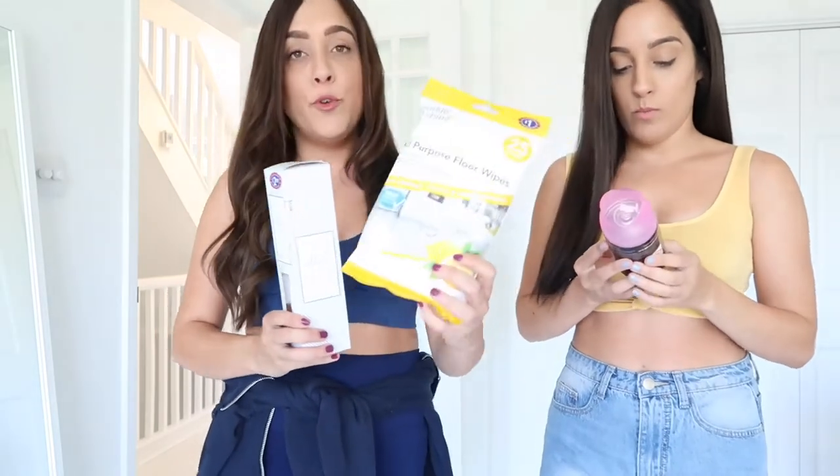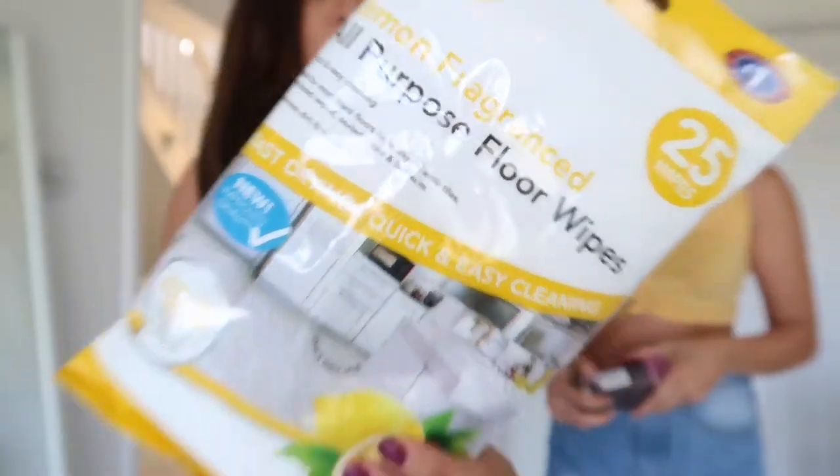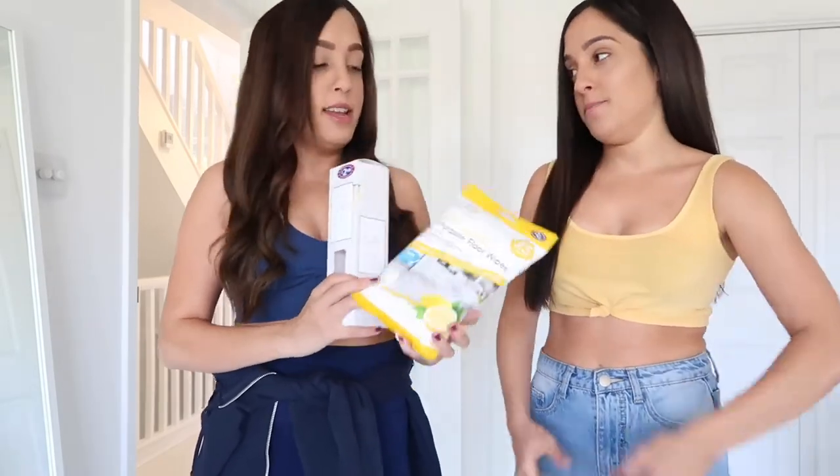So the first thing we actually got was floor wipes. I think every house should have some floor wipes. This is only £1 for lemon fragrance floor wipes, which is actually quite good. We use them all the time — always on our porch downstairs because things get so dirty. They're really good and they smell amazing.